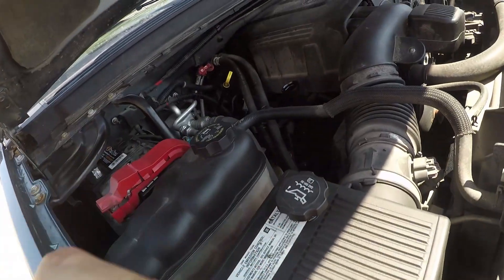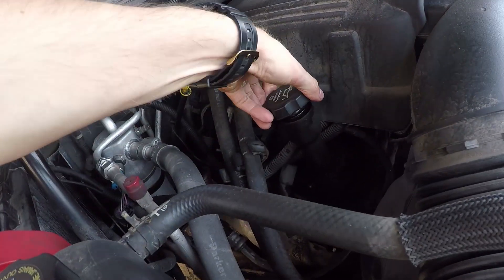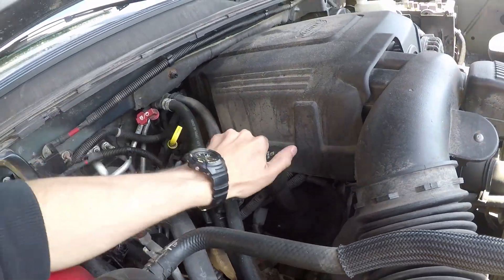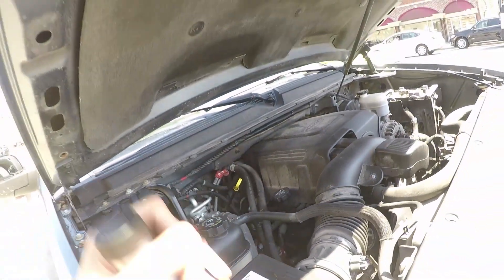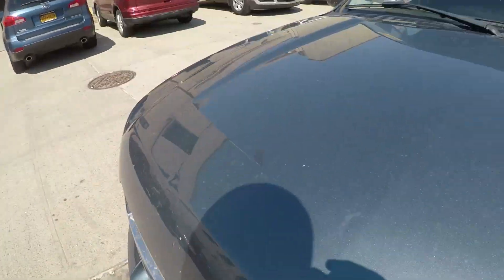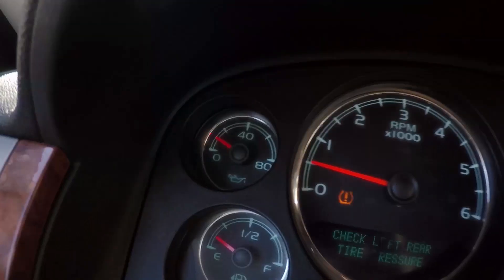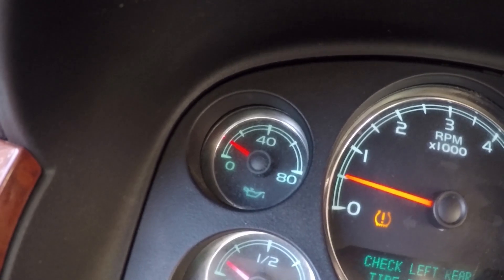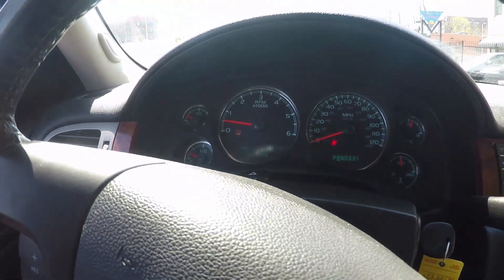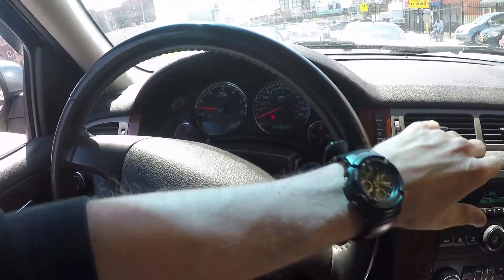Close the bottle, close the cap. Now what we're going to do is start it and let it run for five minutes — no driving, just running it. About five or six minutes past, I still have the low oil pressure reading here, below where it has to be. Let's go do the oil change.